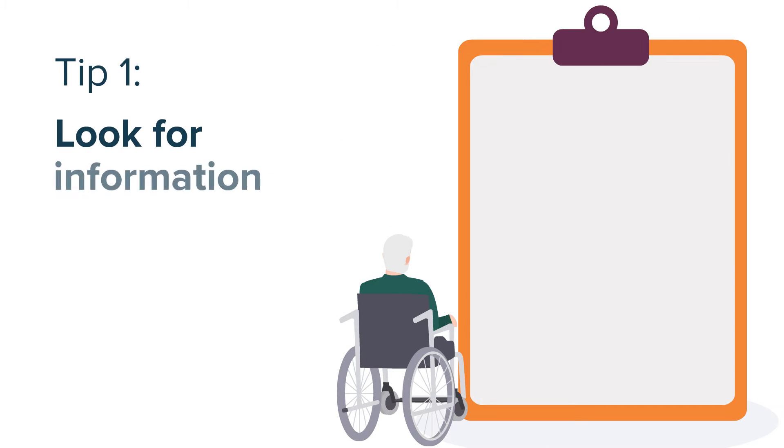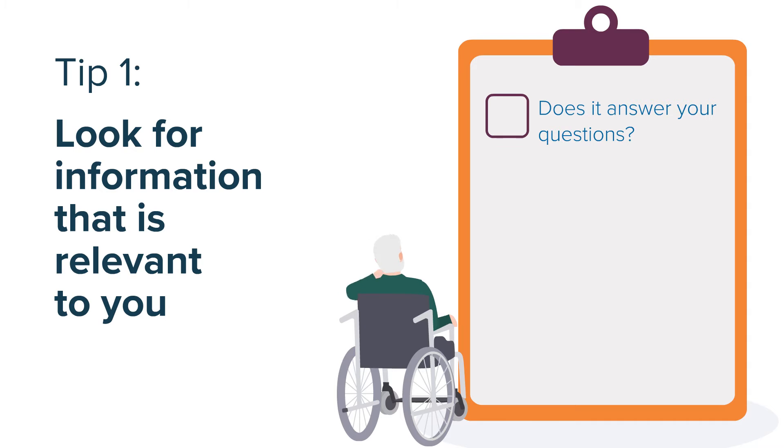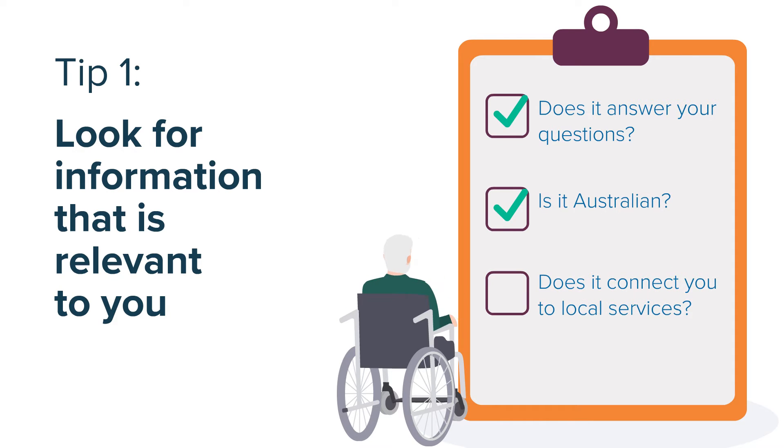One, look for information that is relevant to you. Does it answer your questions? Is it Australian? Does it connect you to local services? If yes, these are good signs.